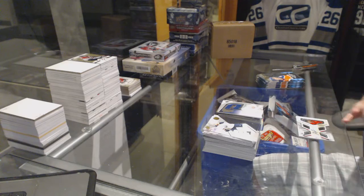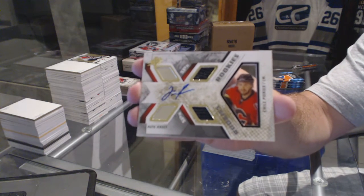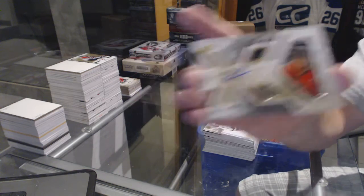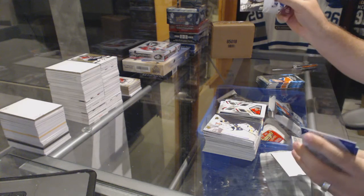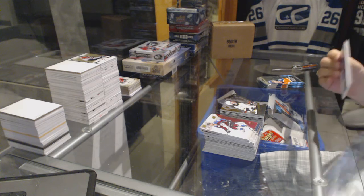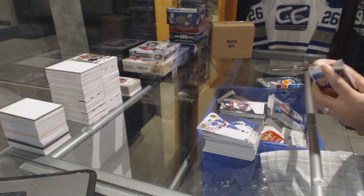For the Calgary Flames, we've got a dual rookie jersey auto numbered to 499 of Emile Poirier. For the Boston Bruins, Tommy Cross SBX rookie. We've got Alex Galchenyuk shift change for the Canadiens.